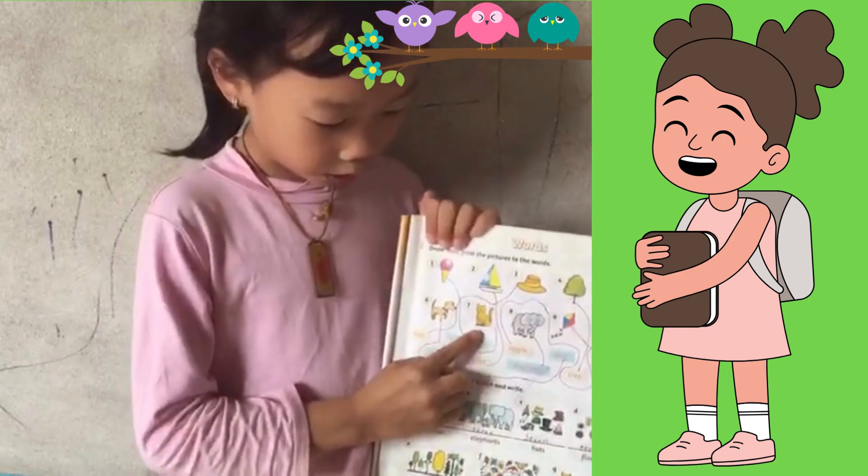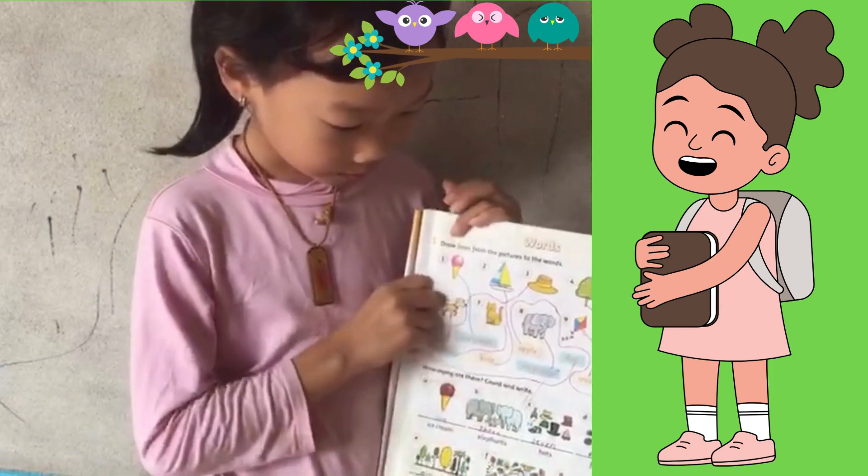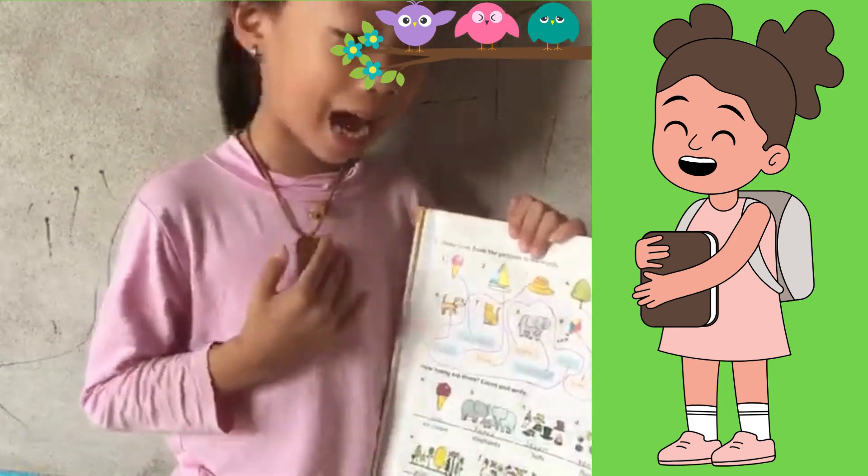Do you know what this pet is? This pet is a cat. It's so lovely. Do you like cats? I like cats.